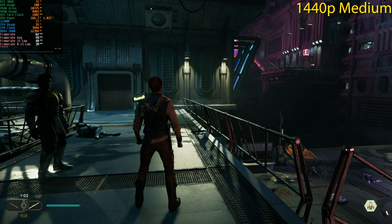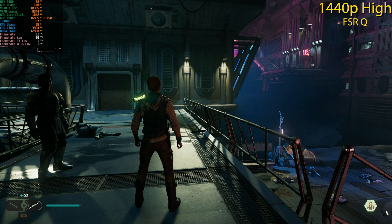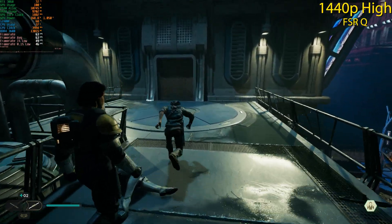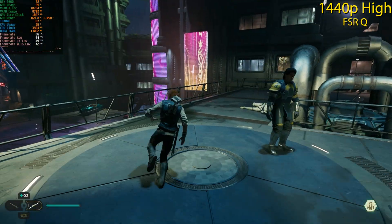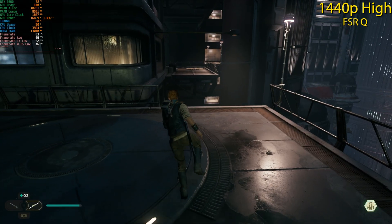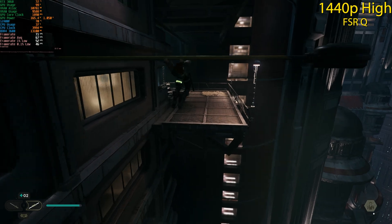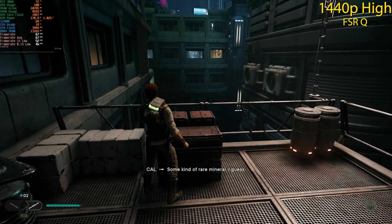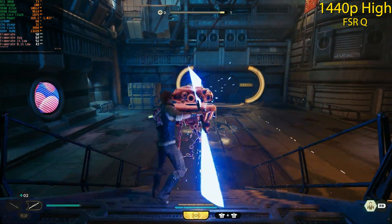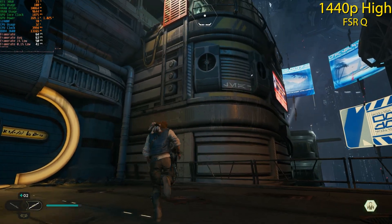Now testing 1440p High with FSR Quality enabled, no ray tracing. We're getting pretty much the same performance as 1440p Medium without FSR. The frame rate does drop below 60 fps during combat but otherwise holds up okay. So if you're okay with some visual artifacting from FSR, this is another option for 1440p play.